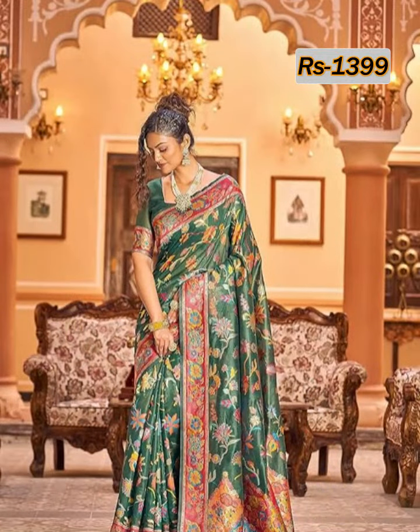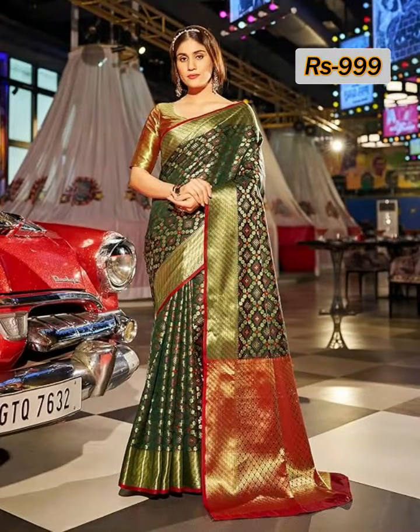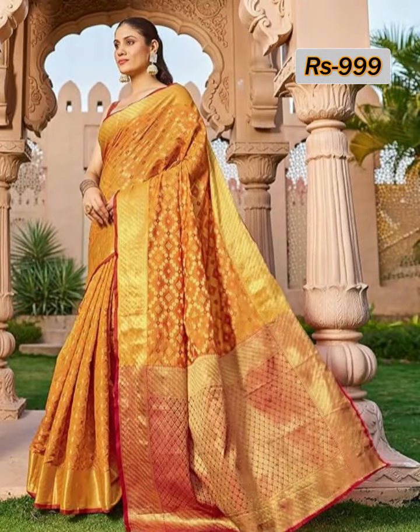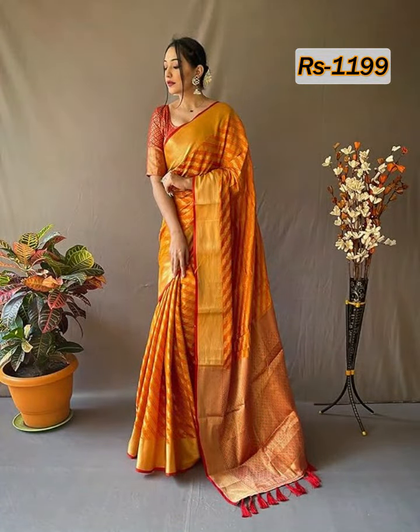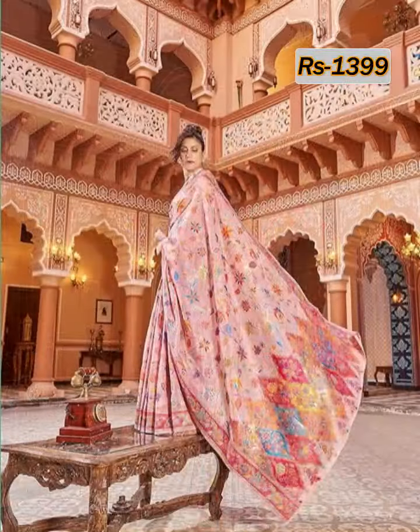Friends, Patola silk is one of the best varieties of Gujarati handloom silk. It is also called the queen of silk. This kind of Patola silk comes with different range of colors, patterns, and designs.